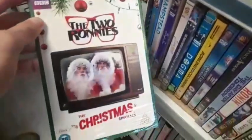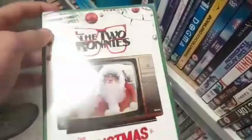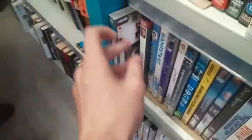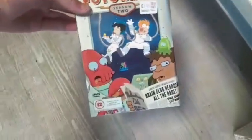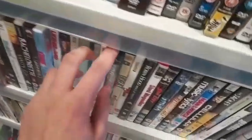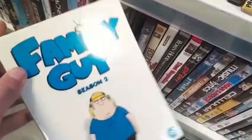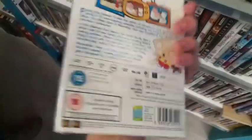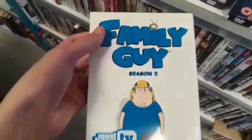The Two Ronnies BBC DVD — not sure what this is, if you know leave a comment down below. But these Futuramas are actually quite tempting at £1.99 a piece. But I'm already finding some Family Guy here — brand new and sealed, Season 2. I've just got to pick this up, haven't I? It's Family Guy brand new and sealed and it's Season 2.